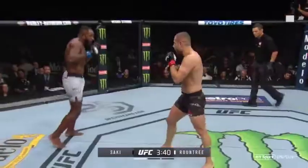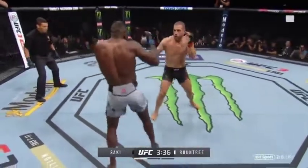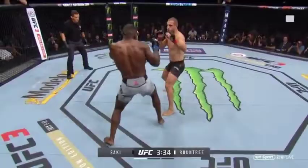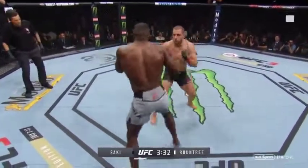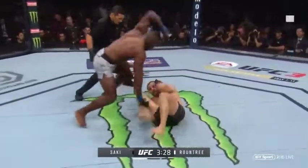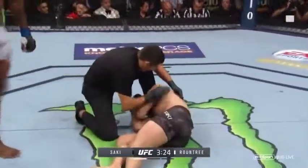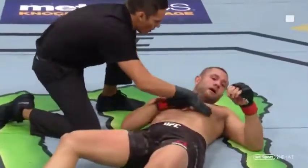His best bet would be to get these exchanges going and then set up a takedown. I agree — and when you do straight stand-up, it's just a matter of time. He's got him! Big left hand! And that's it — he looks hurt! Stop him! Unbelievable!